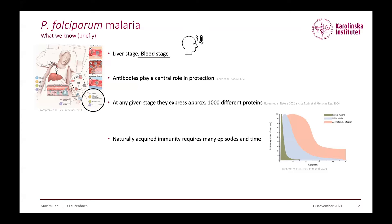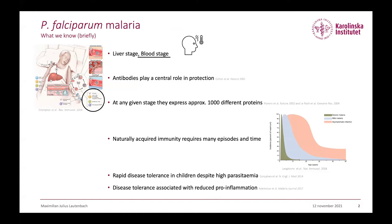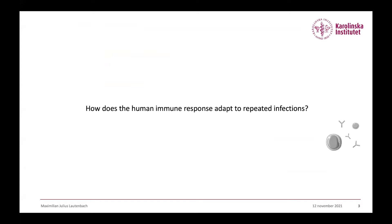Quite interestingly, the incidences of severe malaria drop quite rapidly after just a couple of infections. And this rapid disease tolerance is not due to a reduction in parasitemia, but rather due to some kind of tolerance mechanism — a more controlled inflammation response upon infection.